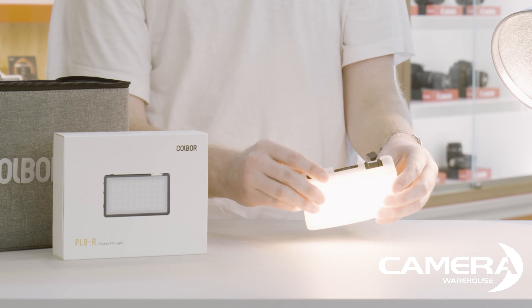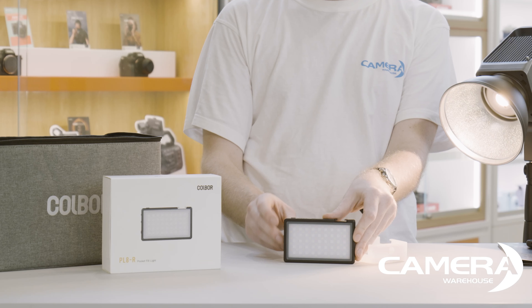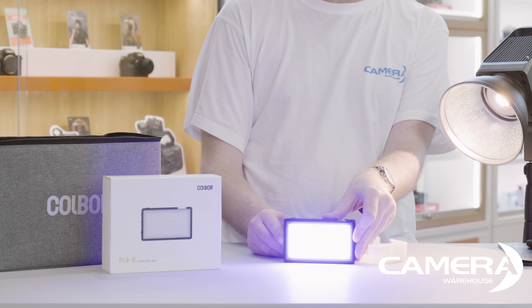It comes with this silicon diffuser wrap, you can change the color temperature and it is also a colored RGB light which you can control with your phone.